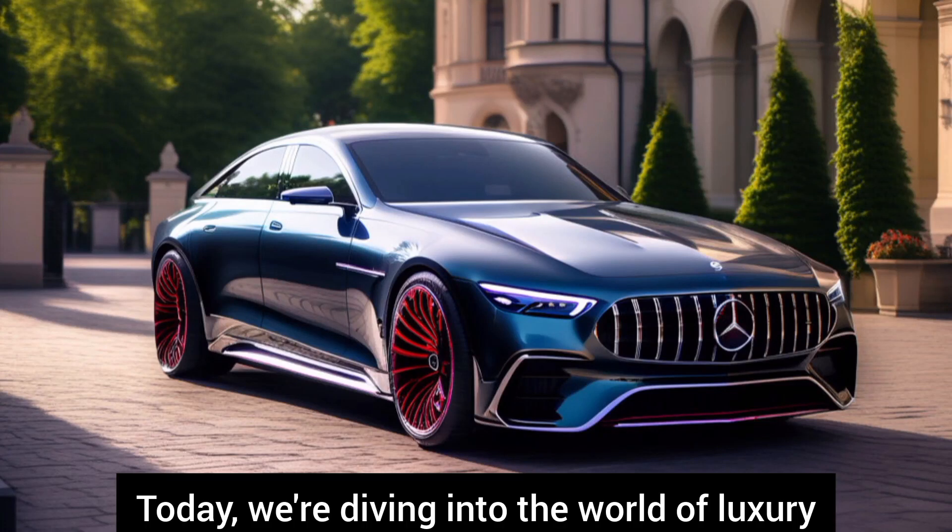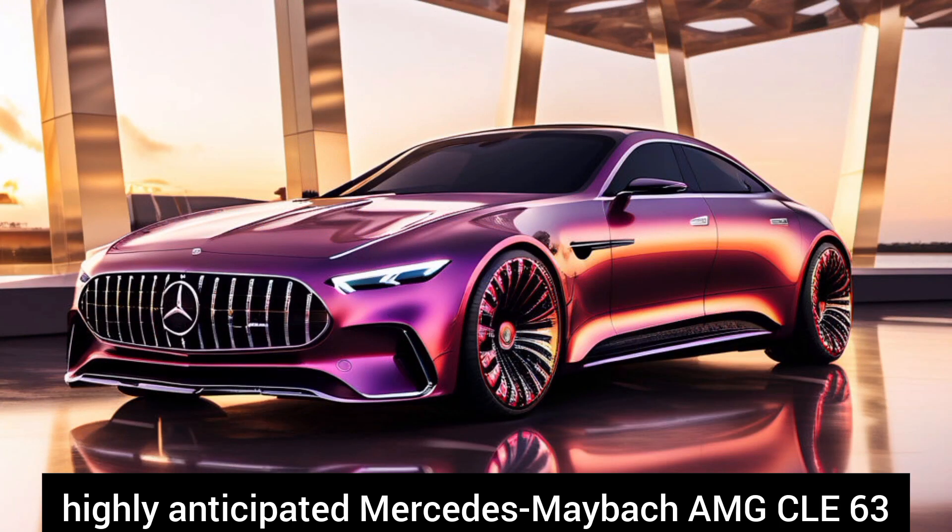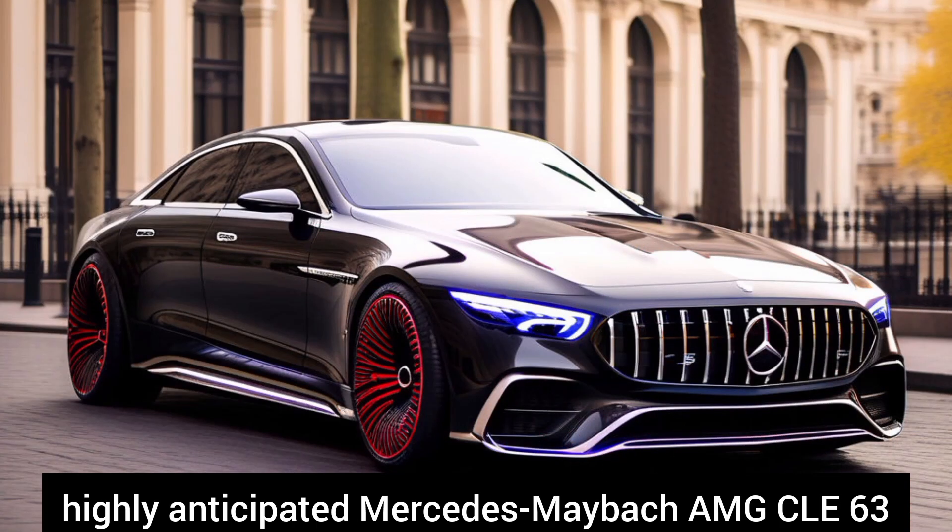Welcome back to our channel. Today, we're diving into the world of luxury automobiles to take a closer look at the highly anticipated Mercedes-Maybach AMG CLE 63.